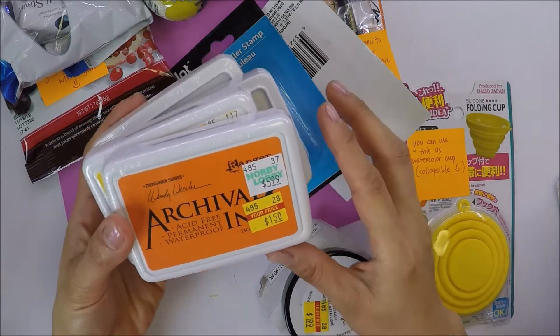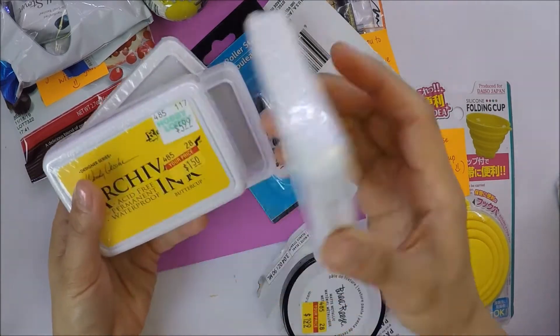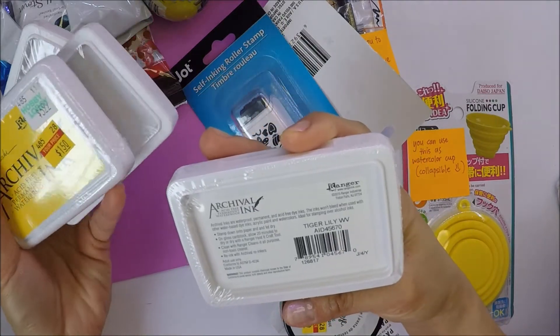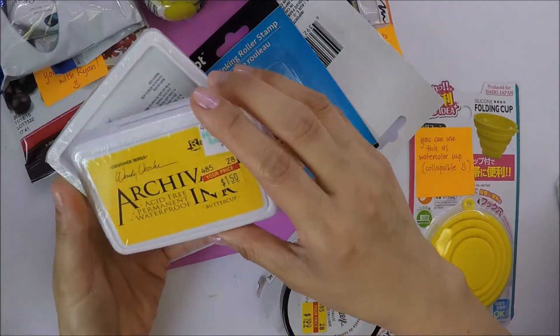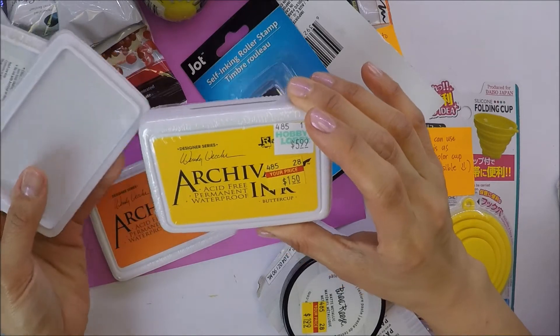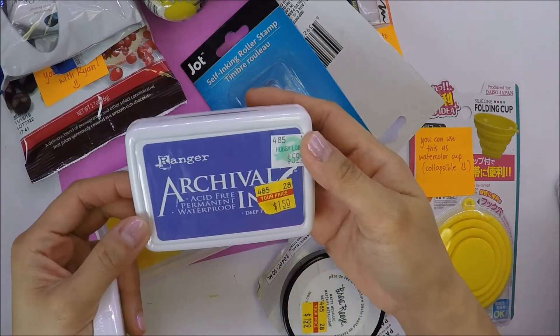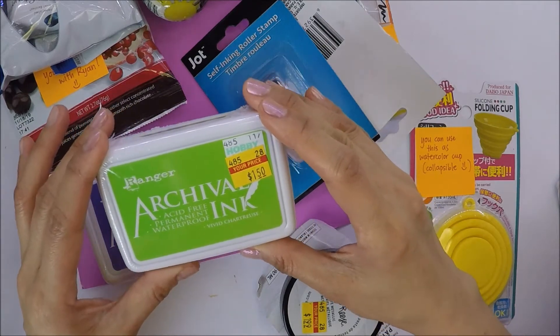So this is the Archival ink. This one is Tiger Lily, and then this one is the Buttercup color, and then this one is Deep Purple, and then vivid chartreuse — I don't know if I'm pronouncing that right.